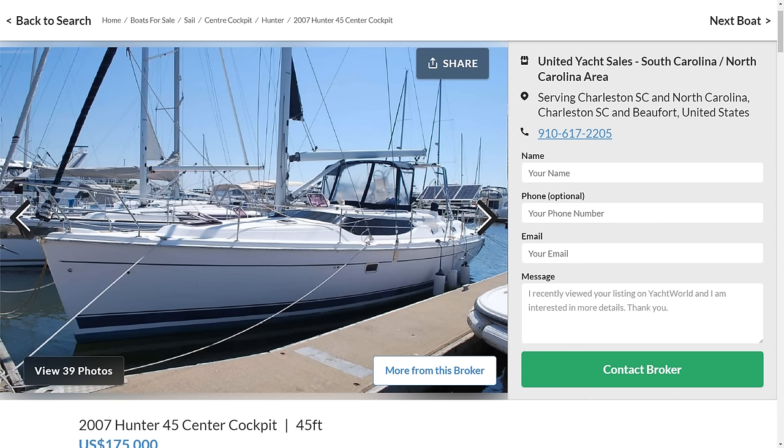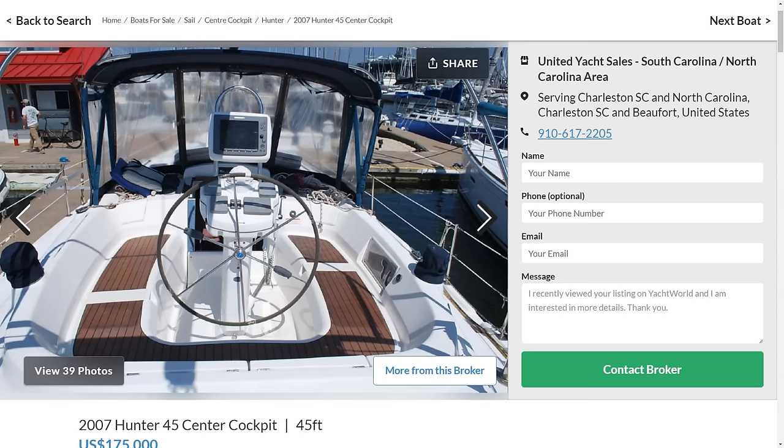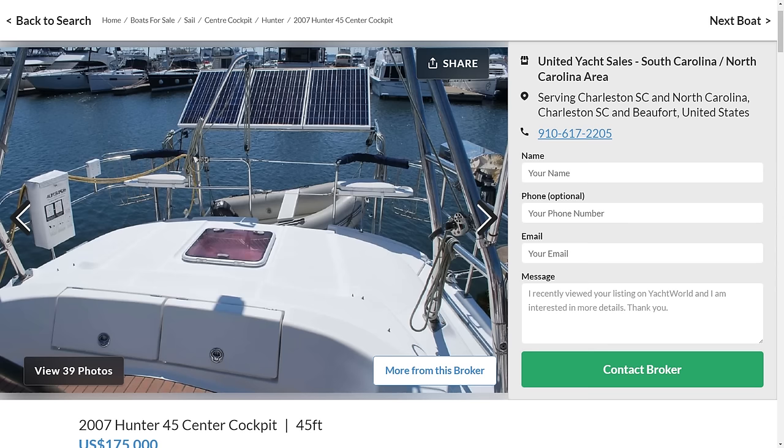The main example I'm talking about is, of course, the Hunter 45CC, also called the Hunter Passage 456, and its smaller brother, the 420. And I can feel some of you are already getting ready to attack me in the comments in all caps, because you don't like the design or the construction, and it's Hunter, and they're not blue water. But this isn't your bleach bottle 90s Hunter floating condo. This is something a bit different.